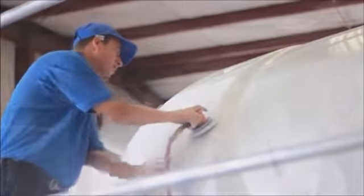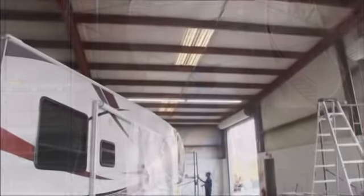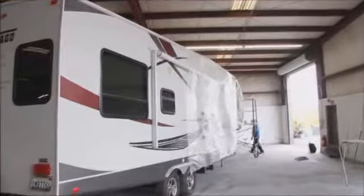We focus on the graphic part of the RVs. We do all the painting on the exterior part of the coaches. We have some of the best guys in the RV industry. I've created a hand-picked team that are the best to work on your RV.